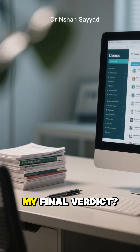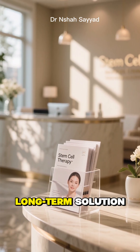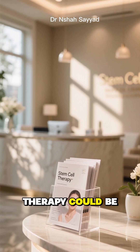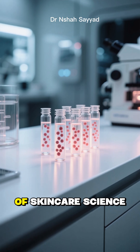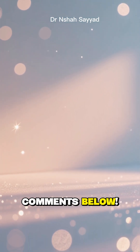So, my final verdict: if you've tried other treatments without success, you're looking for a natural-looking, long-term solution, and the cost isn't a deal-breaker, then stem cell therapy could be a revolutionary option for you. It's the cutting edge of skincare science. What do you think? Would you ever try it? Let me know in the comments below. See you next time.